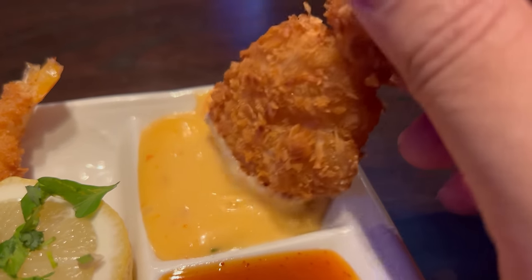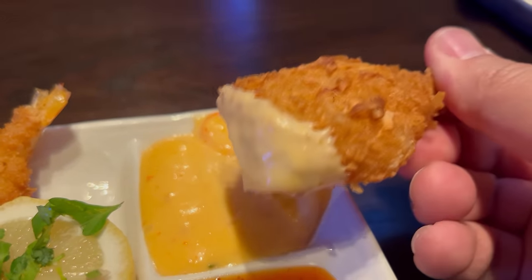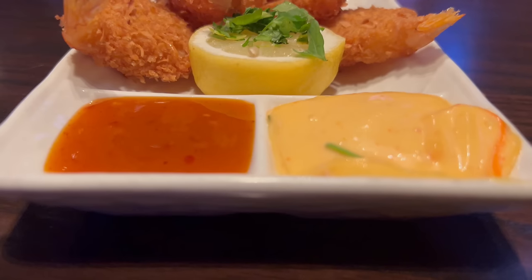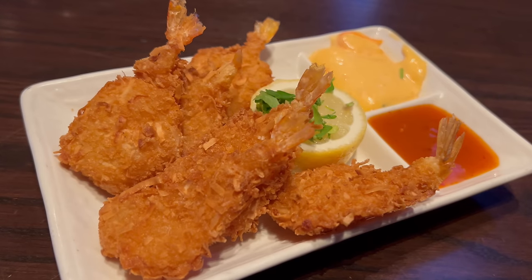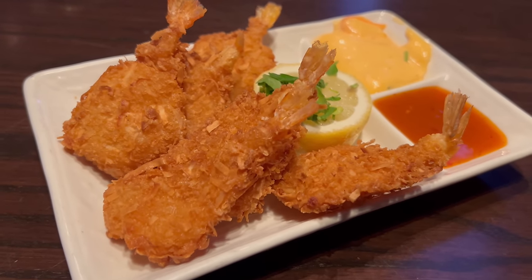We'll also try dipping it into the cream sauce — that's a spicy aioli. While it's creamy and rich, I don't know if I particularly like it on this shrimp. The faint sweet elements of the coconut are definitely lost with this sauce, whereas they're emphasized a little more with the sweet chili sauce. I'm definitely leaning toward the sweet chili sauce.